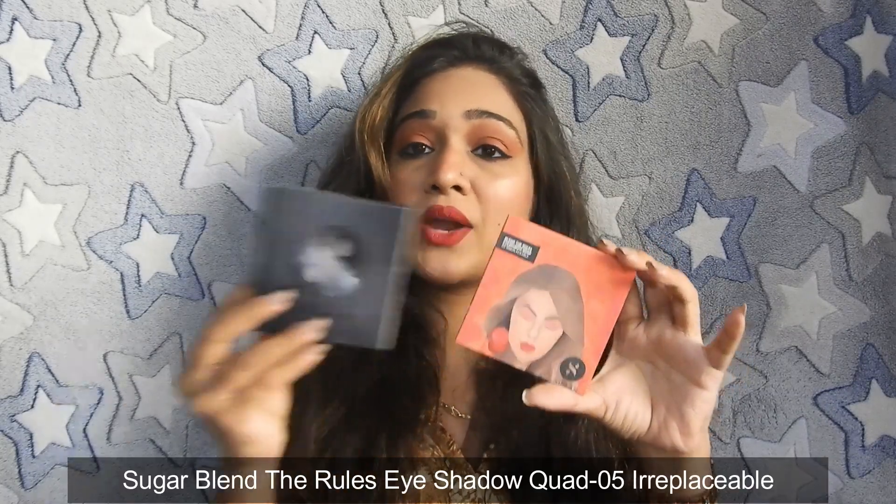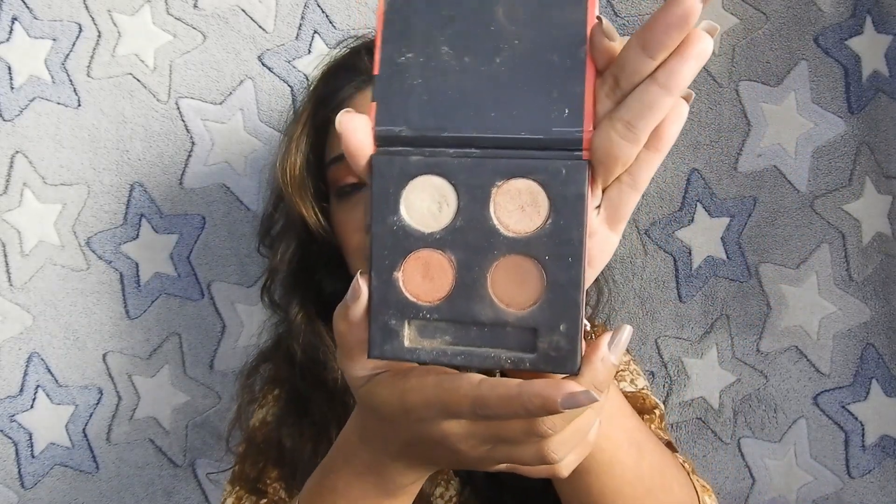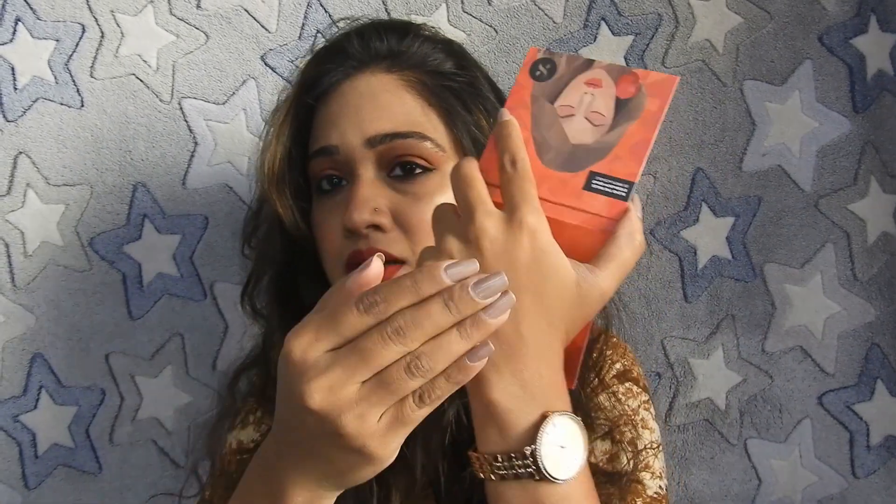First, let's talk about the Blend the Rules Eyeshadow Cord. This is an eyeshadow quad in the shade 'Irreplaceable.' It has three shimmery shades and one matte shade. The pigment is really good, and you will get different shades in the eyeshadow cord. You get 5 grams of product and it retails for ₹6.99. For that price, the pigmentation is great — so this is the first product I wanted to share with you.